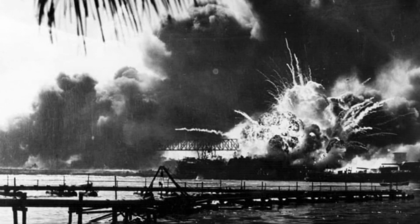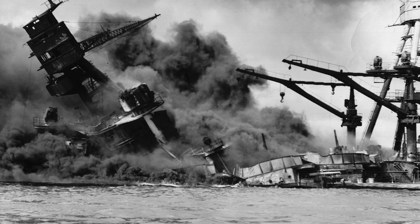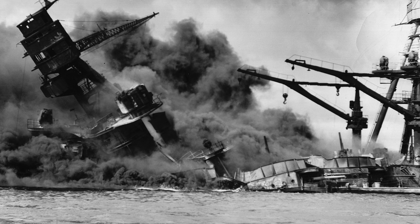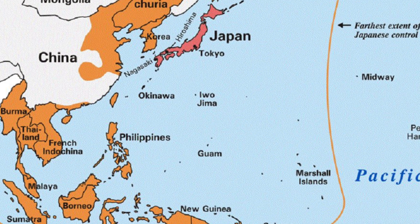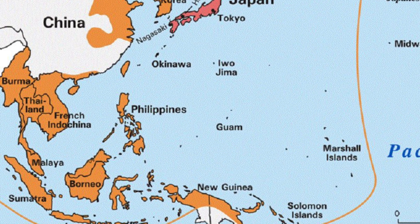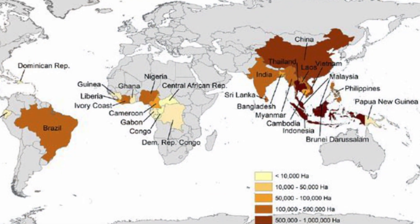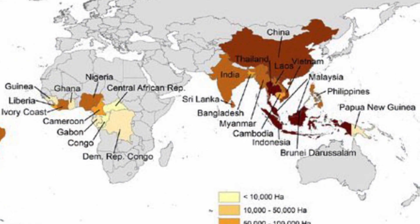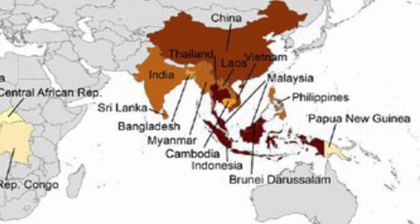In 1941, as the Japanese attack on Pearl Harbor launched the United States into World War II, the Japanese began moving south, and by the middle of 1942 they controlled the bulk of the rubber plantations in the Pacific theater.